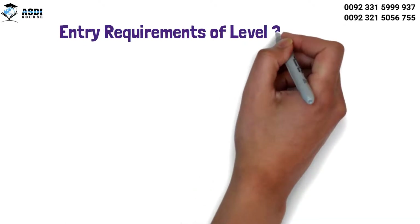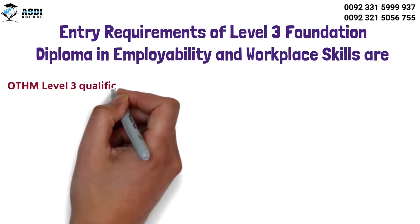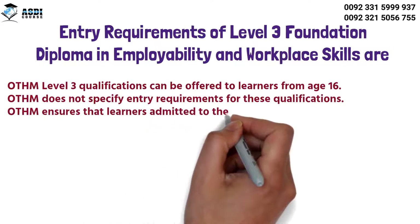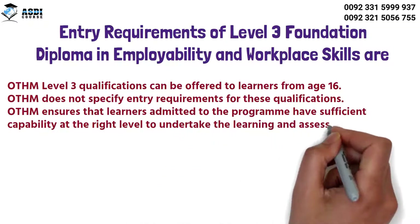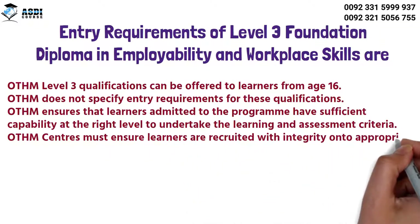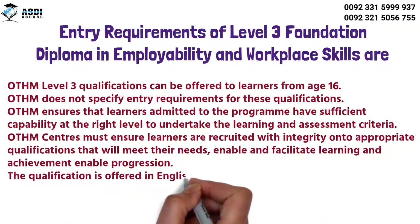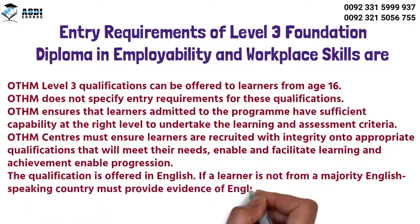Entry requirements for the Level 3 Foundation Diploma in Employability and Workplace Skills: OTHM Level 3 qualifications can be offered to learners from age 16. OTHM does not specify entry requirements for these qualifications, but ensures that learners admitted to the program have sufficient capability at the right level to undertake the learning and assessment criteria. OTHM centers must ensure learners are recruited with integrity onto appropriate qualifications that meet their needs, enable learning and achievement, and enable progression. The qualification is offered in English; learners not from a majority English-speaking country must provide evidence of English language competency.